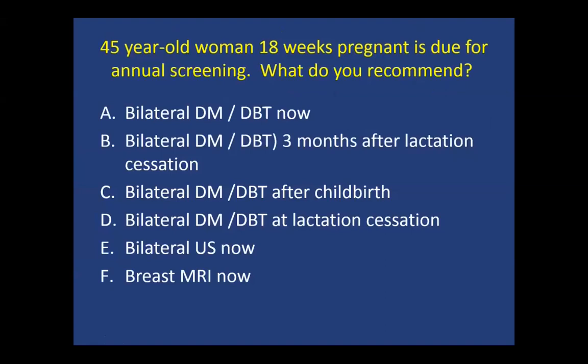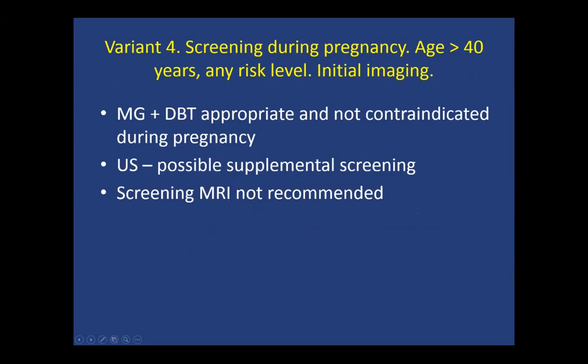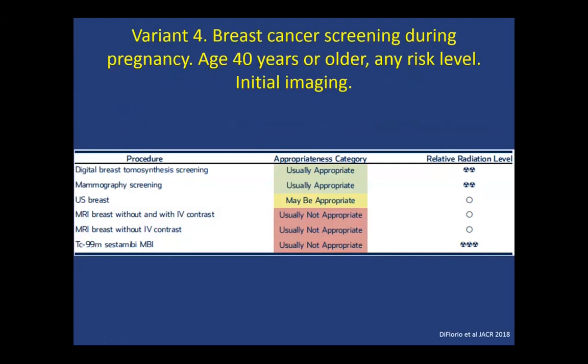For a 45-year-old woman 18 weeks pregnant who is due for annual screening, mammography is again the correct first-line imaging — 74% chose correctly. Mammography is safe and appropriate as first-line imaging for these women during pregnancy. There are some concerns about mammography during pregnancy internationally and historically in the U.S., but the ACR does support mammography during pregnancy. This is usually appropriate despite the relative radiation level.